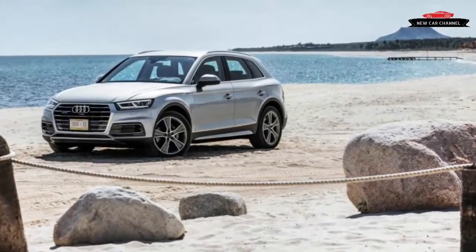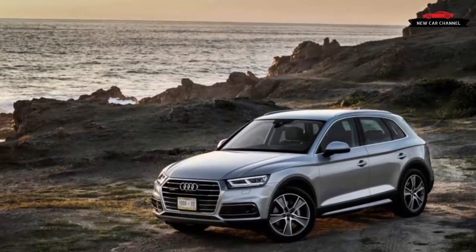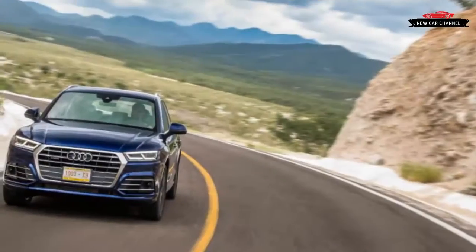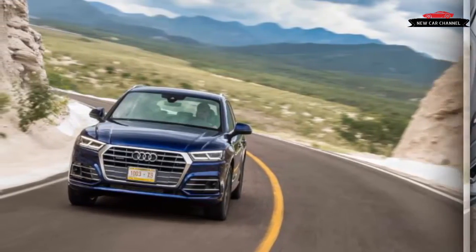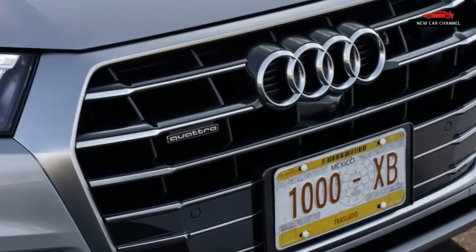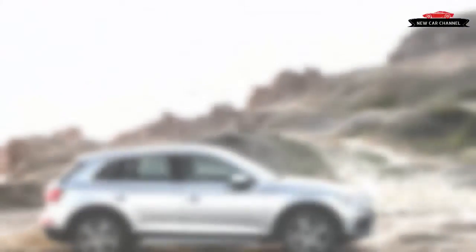We proclaimed the Q5 the star of the luxury compact crossovers in our 2009 comparison test, when it surpassed the best that BMW X3, Lexus RX 350, Mercedes-Benz GLK 350, and Volvo XC60 could muster. Five different powertrains have kept this Audi current over the years, and more than 1.6 million examples of the first-gen design have been sold globally, making the Q5 one of Audi's most successful products.